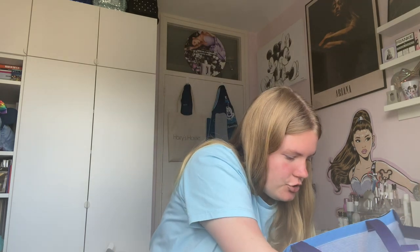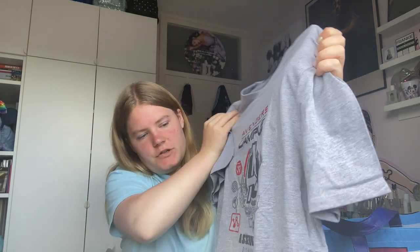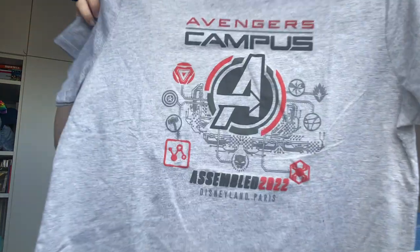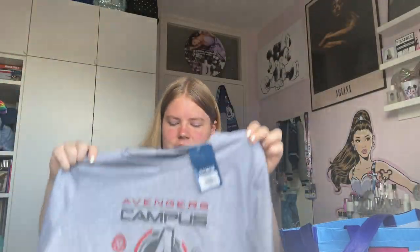I also got two shirts. One is the Avengers Campus t-shirt — a pre-opening shirt — which I got from a colleague who picked it up for me at Disney. It just says Avengers Campus, Assemble 2022 Disneyland Paris. Avengers Campus opens this summer at Disneyland Paris starting July 20th with new Marvel-themed rides, snacks, and meet and greets. This was about 20 euros and it's a size large. I'm not the biggest Marvel fan, but I really wanted something Avengers Campus-themed for when I go in August.